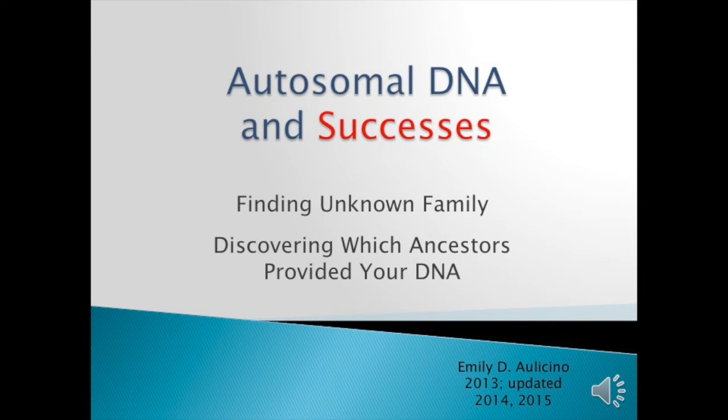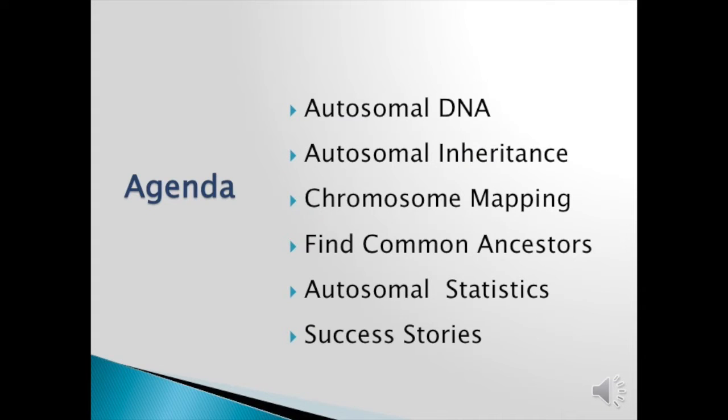Autosomal DNA and successes: finding unknown family and discovering which ancestors provided your DNA. The agenda covers a bit of information on autosomal DNA, its inheritance, and a little on chromosome mapping to find your common ancestors. Also some autosomal statistics and many wonderful success stories.